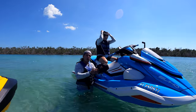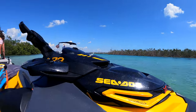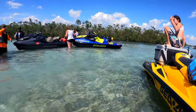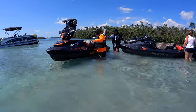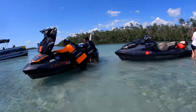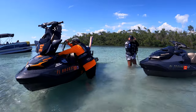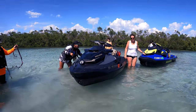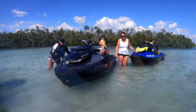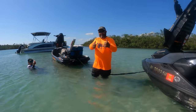You guys having fun? We are having the best time ever! This water here is sick — this is beautiful. How do you like it? I think I found my new favorite. Same here, dude. This reminds me of Key Largo.